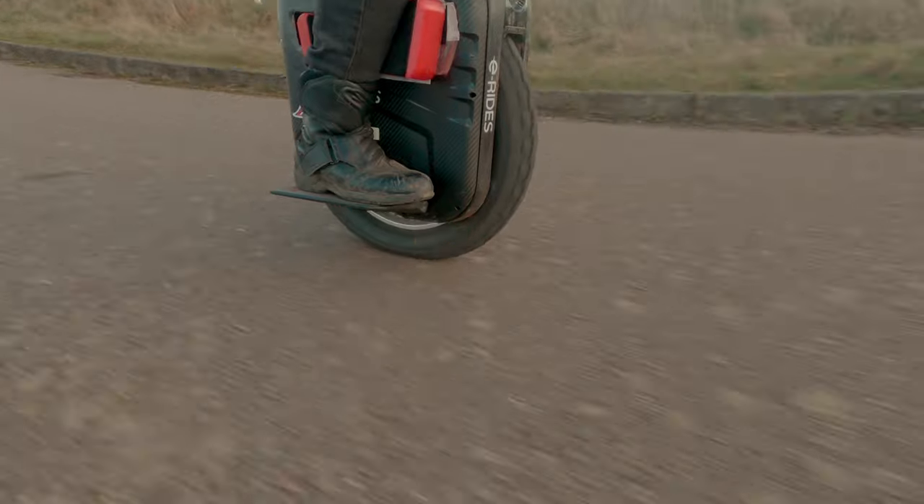Marcus here from Edpec, and if you love EUCs, PEVs and everything that has an E of electricity, today we are going to talk about the Gotway Begod EXN and compare it to the Sherman.